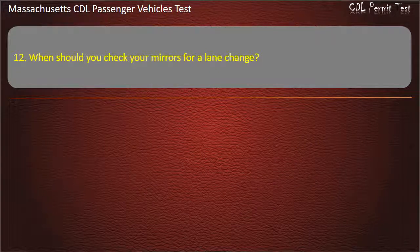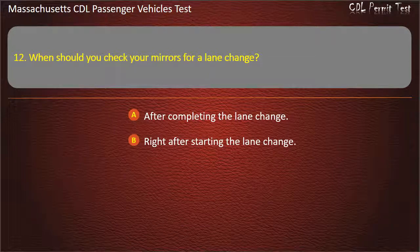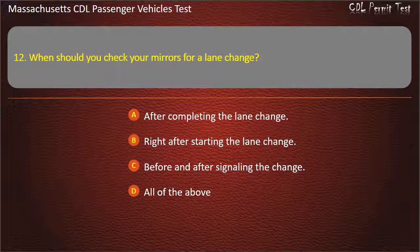Question 12: When should you check your mirrors for a lane change? Options: before and after signaling the change, all of the above. Answer: All of the above.